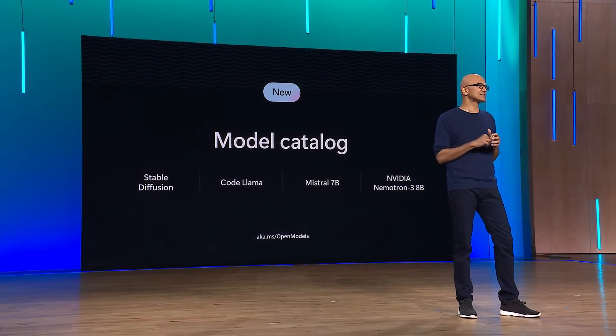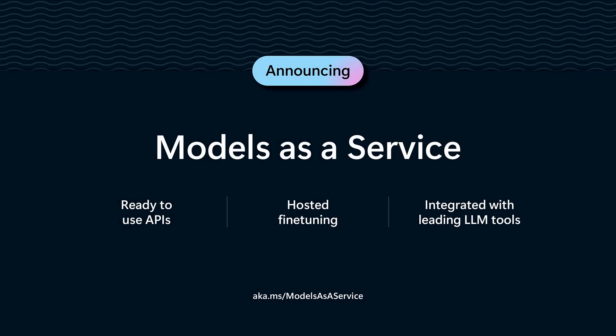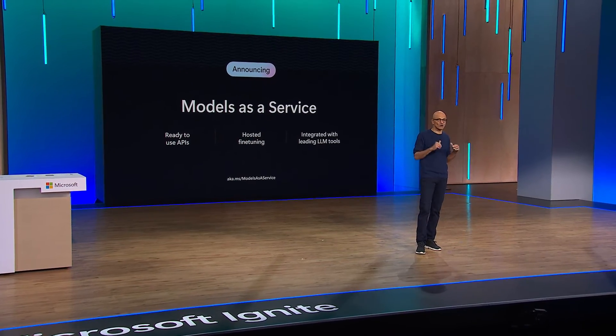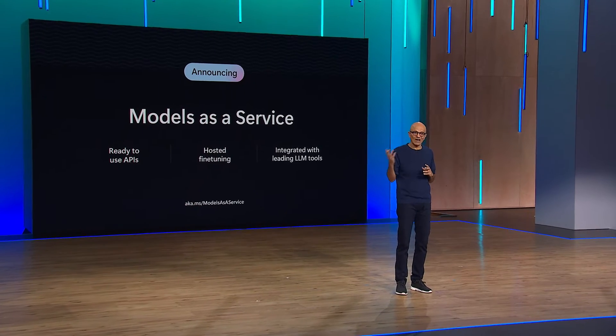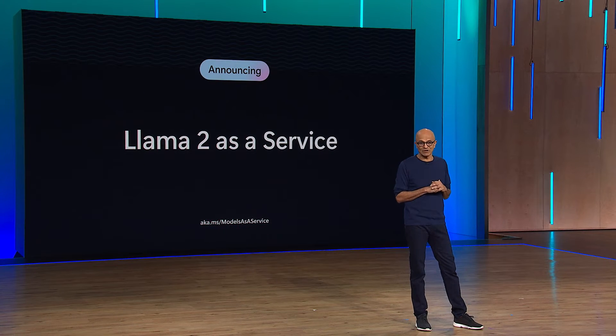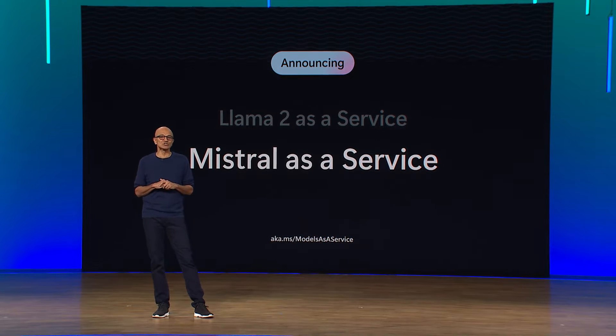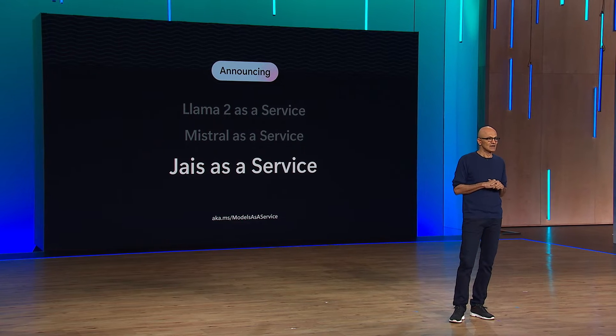Today we are taking one more big step in support of open source models: we are adding a new models-as-a-service offering in Azure. This allows you to get access to large open source models as just hosted APIs, without developers having to provision GPUs, so you can focus on development, not back-end operations. We are partnering with Meta — starting with Llama 2 as a service — as well as with Mistral for their premium models, and with Group 42 to bring Jais, the world's highest quality Arabic language model, also as a service.